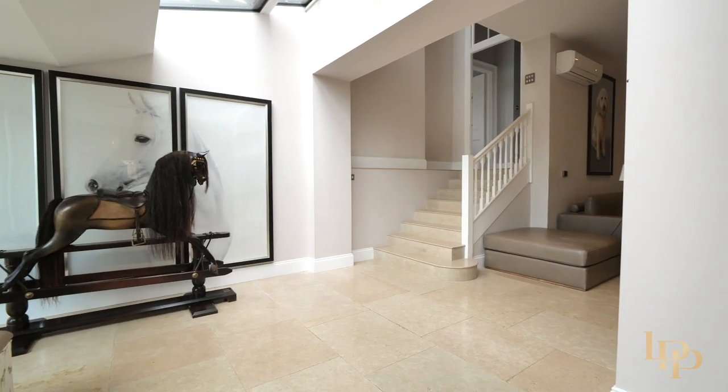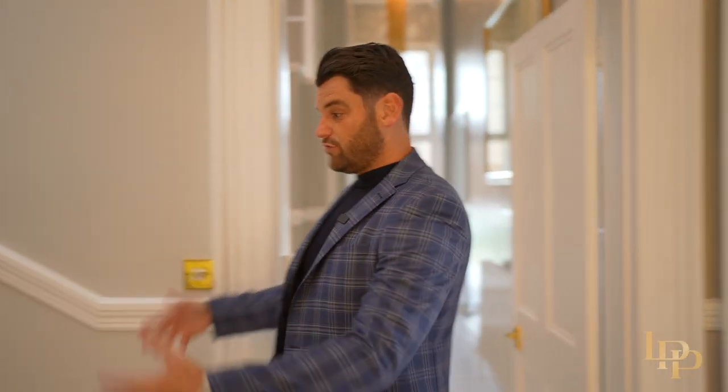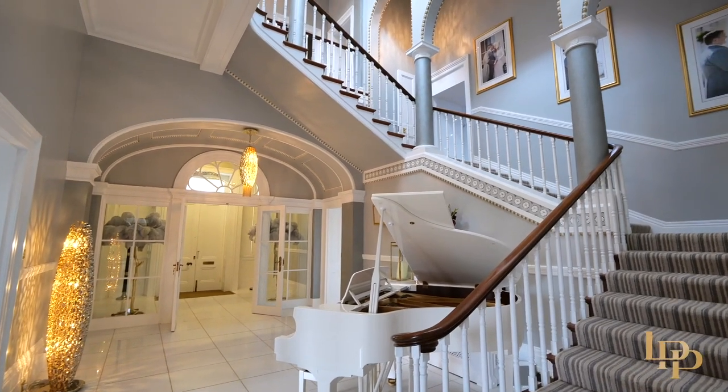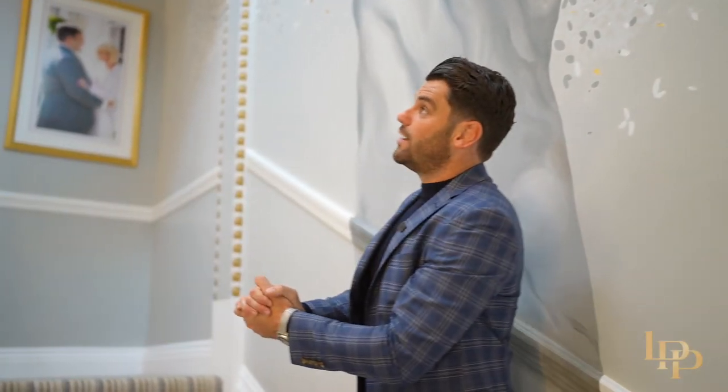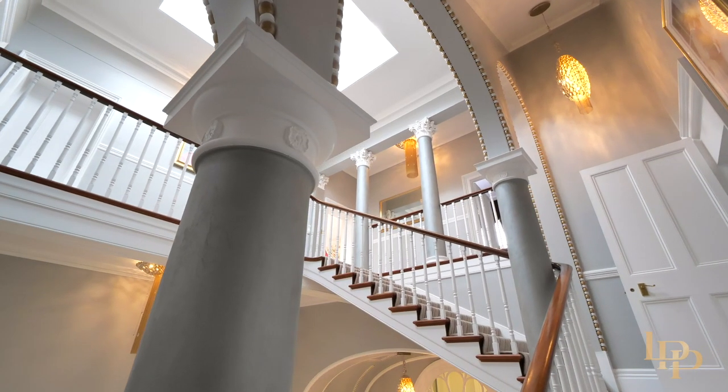We're back here in this gorgeous entrance hall and I absolutely love this space. You've got the stunning staircase — very wide, oversized — and you've got this beautiful archway which is the same as Wellington Arch in London.